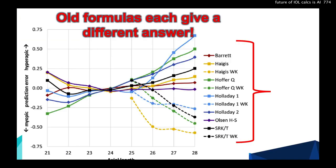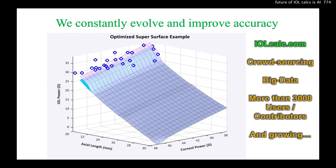Look how crazy this is — all these different formulas give a different answer for the same eye. We do something different. We constantly evolve and improve accuracy. We crowdsource hundreds of thousands of eyes — big data — with more than 3,000 users and contributors, and we're growing.